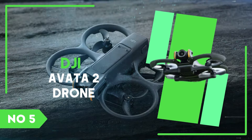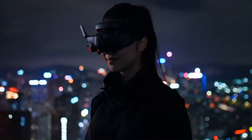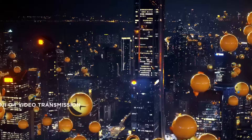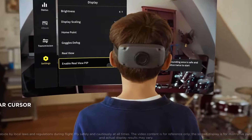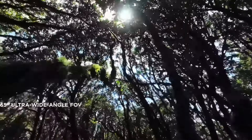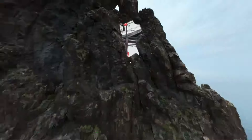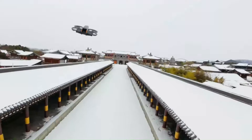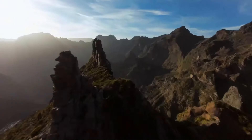Number 5: DJI Avata 2. DJI might dominate the drone world, but FPV has always seemed a little to the side of the company's core camera drones. FPV, first-person view, means actually wearing goggles that let you virtually sit inside the drone you're flying. It took time for digital tech to reach the standard it now is — earlier FPV involved interference-ridden analog video. Now, with the Avata 2, the company seems to have got things just right.